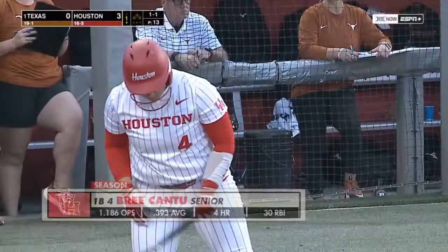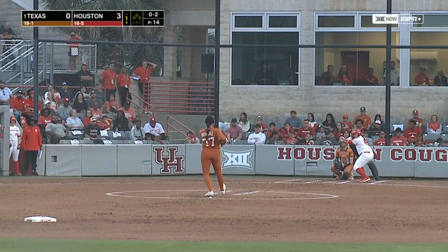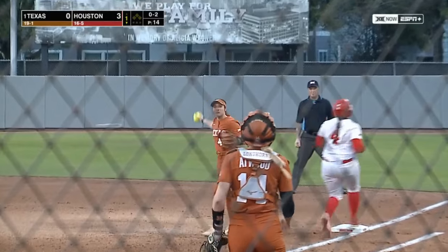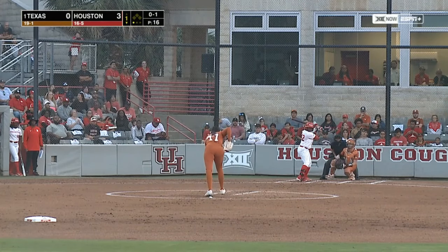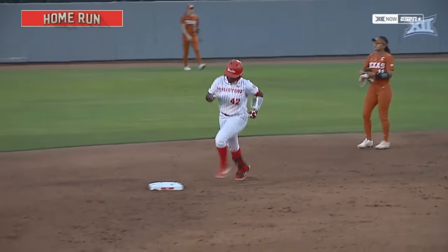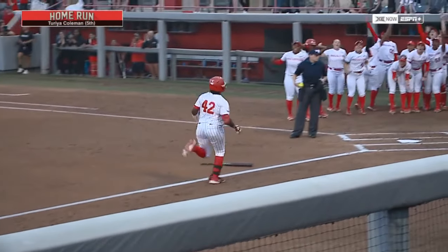Now in her second season at Houston, she's thriving here with the Cougars — she's supposed to be their number one RBI person as well. And it will be interesting to watch — that's drilled to right and gone! That thing left the yard so quickly. A line drive home run off the bat of Taria Coleman, and Houston has four runs here in the first.